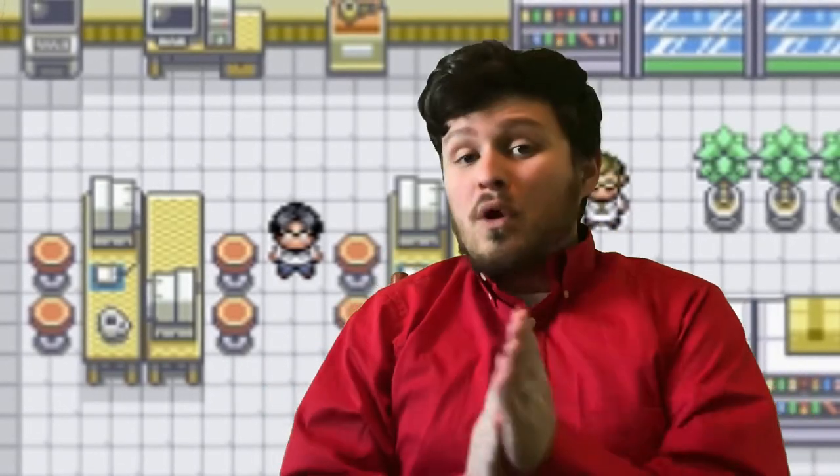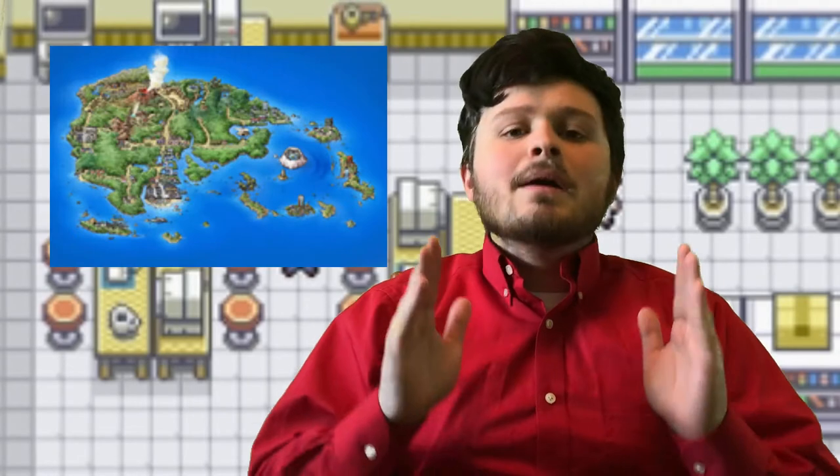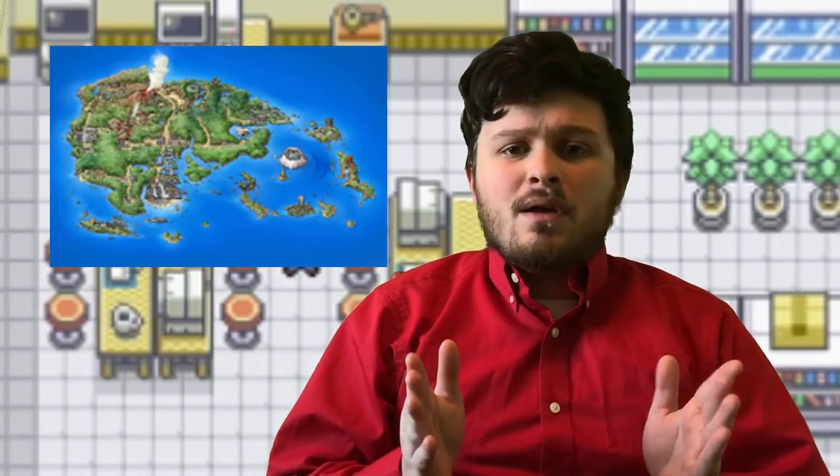Hello! I'm Mike, the Pokémon Biologist, and today we're going to be discussing: what the heck is Relicanth? Relicanth was first found while deep diving in Hoenn's many, many oceans. But what is this ancient-looking fish?